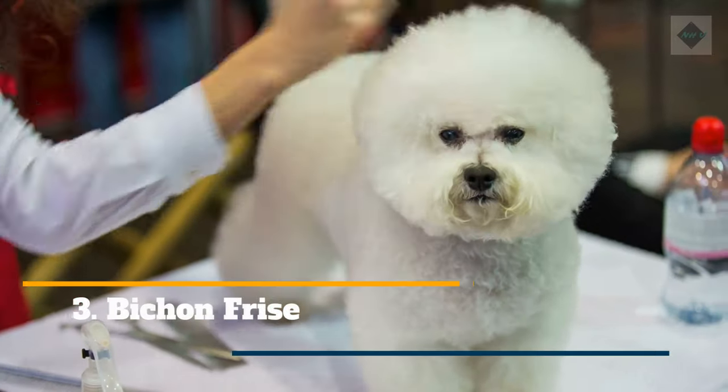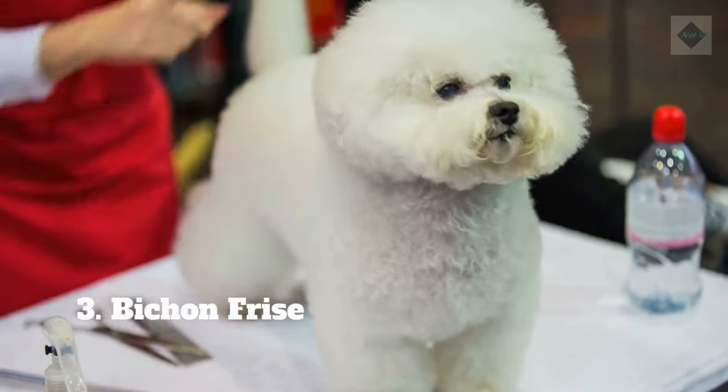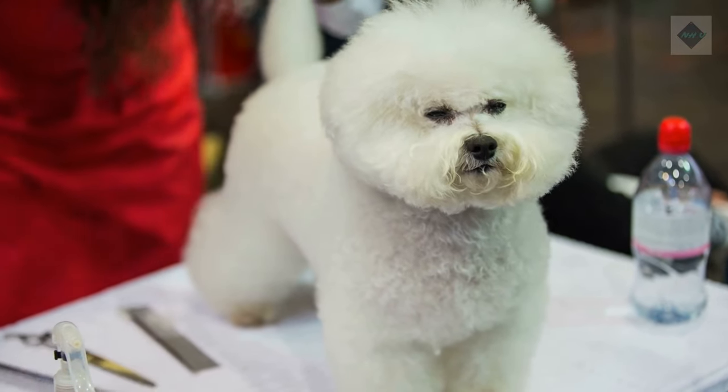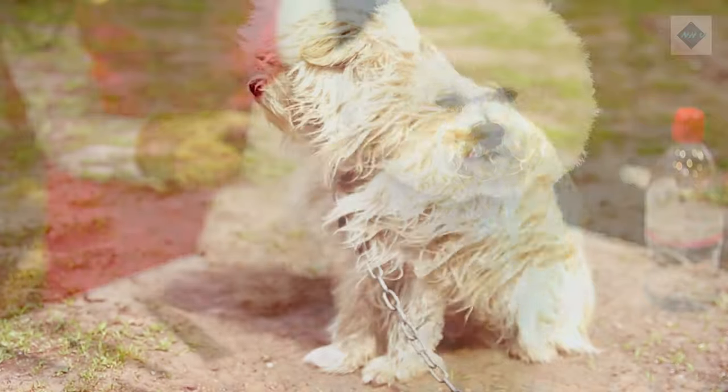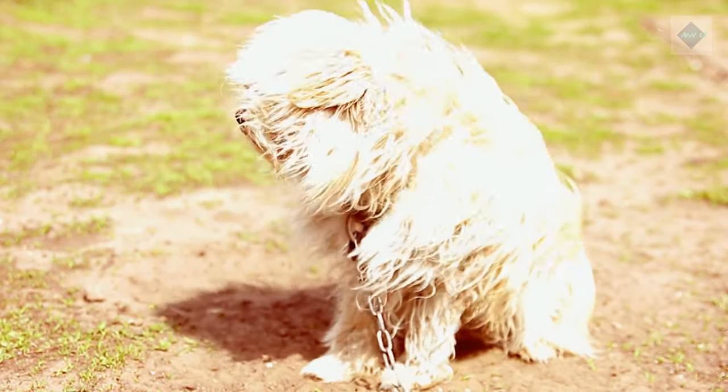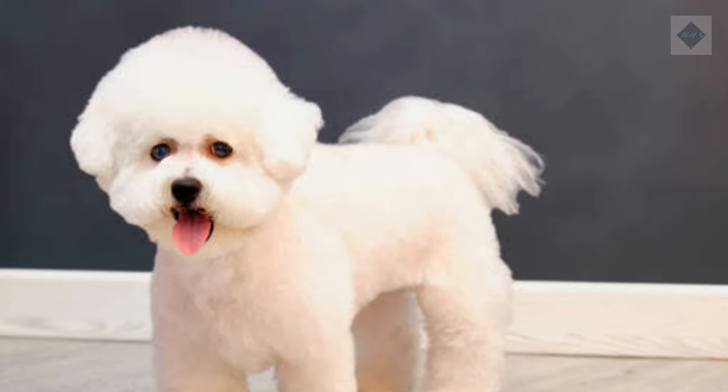3. Bichon Frise. The Bichon Frise is a playful dog with a cheerful personality. It needs haircuts about every four to six weeks as well as regular baths to keep its white coat fresh. The coat should be brushed several times a week, if not daily, to prevent loose, dead hair from forming mats.